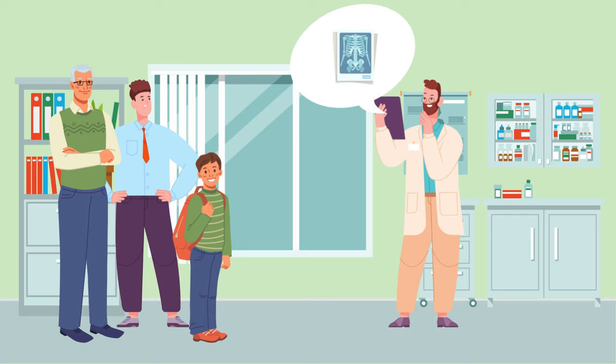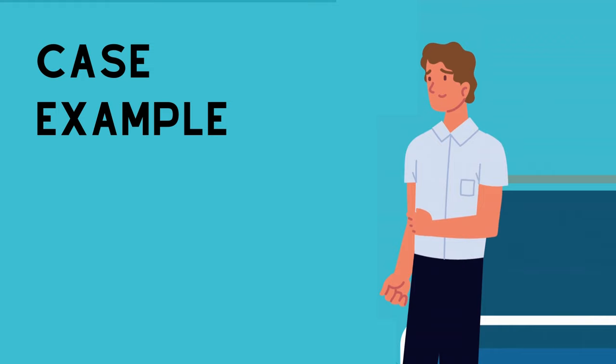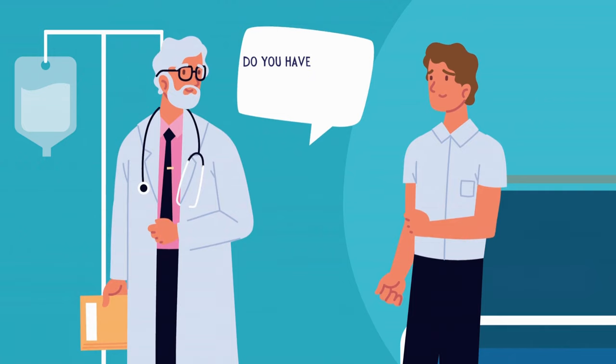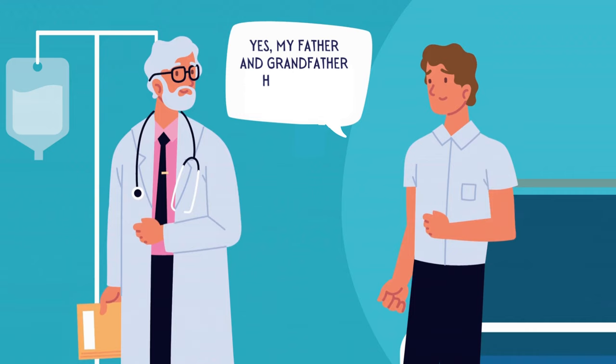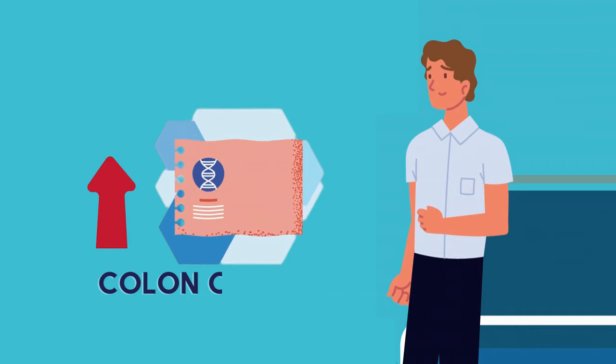Let's walk through a hypothetical situation to understand how family history is used to impact patient care. Meet Jeff, a 35-year-old man attending a routine checkup. When asked about his family history of cancers, Jeff mentions that both his father and grandfather had colon cancer. Jeff's doctor, recognizing the potential risk, suggests genetic testing, which reveals that Jeff has an increased susceptibility to developing colon cancer.